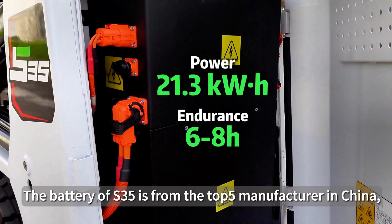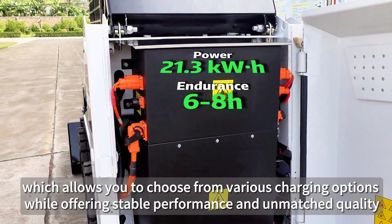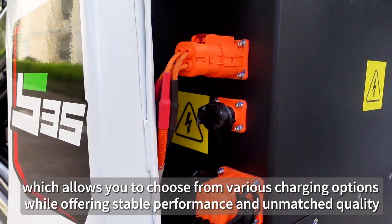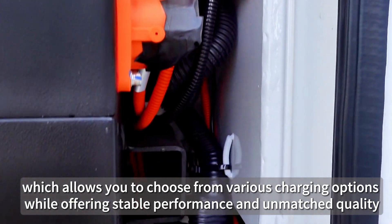The battery of the S35 is from the top 5 manufacturers in China, which allows you to choose from various charging options while offering stable performance and unmatched quality.